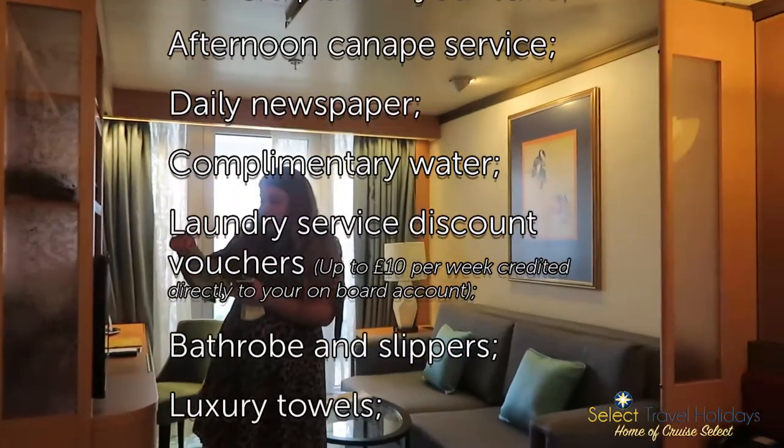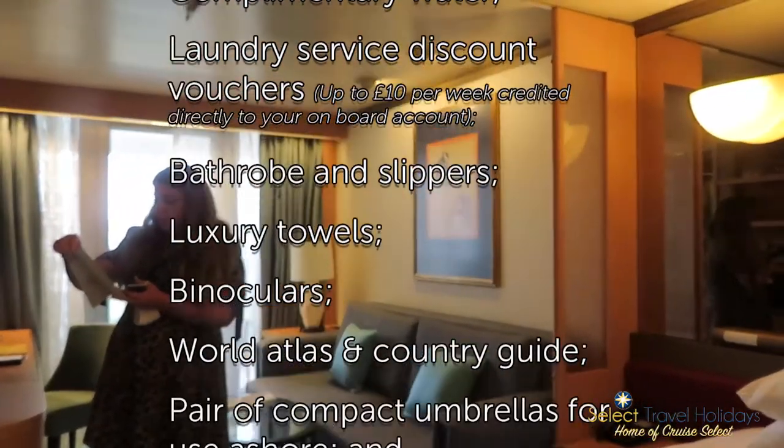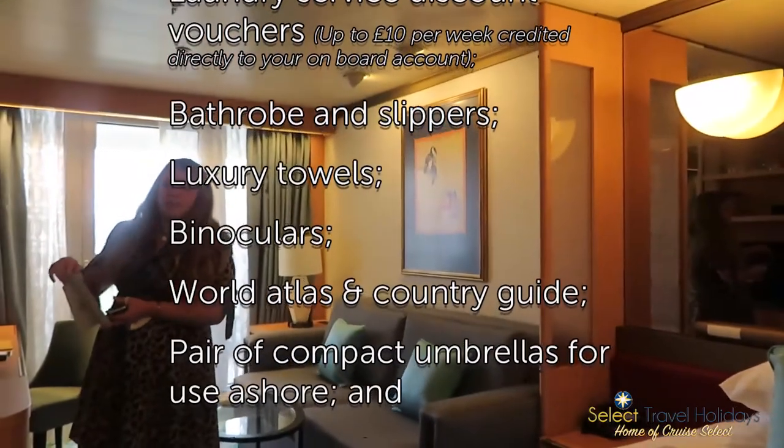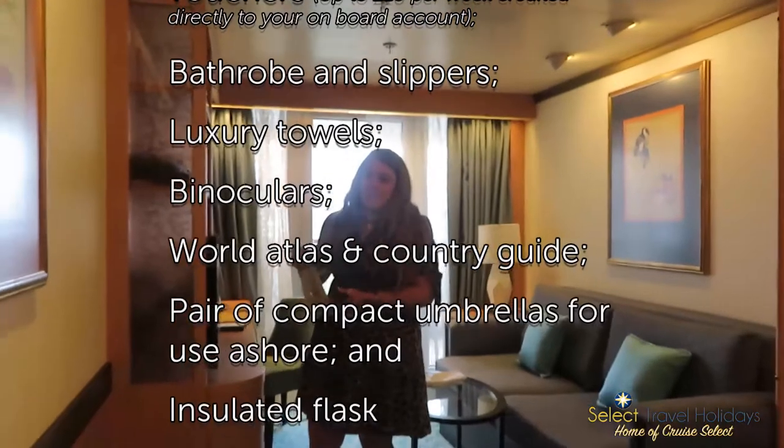The Sweet Dreams package also includes bathrobes and slippers, luxury towels, binoculars, a World Atlas and Country Guide, a pair of compact umbrellas — which we could have done with today because it's been a bit miserable — and an insulated flask.